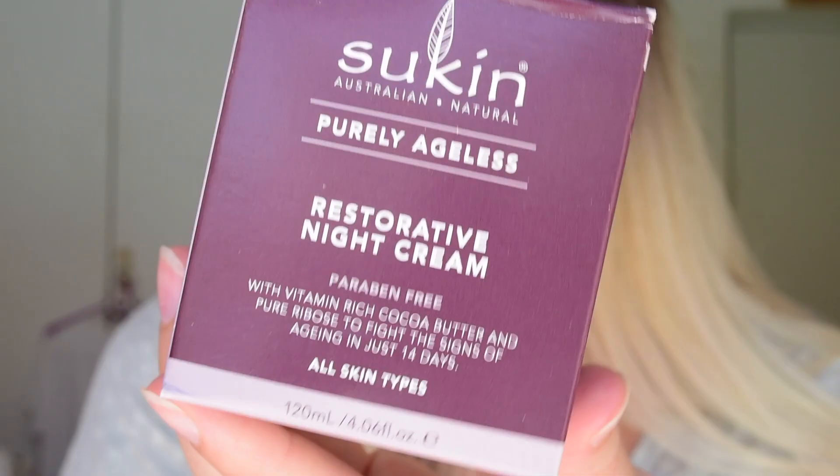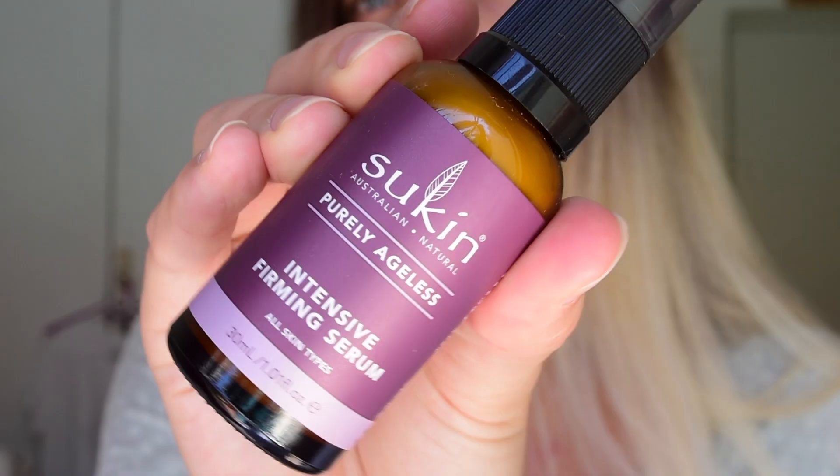So the product is SUKIN — the Purely Ageless Night Cream, the Purely Ageless Skin Serum, the Rejuvenating Day Cream, and also the Signature Cream. As you guys can see, I don't have any makeup on my face.